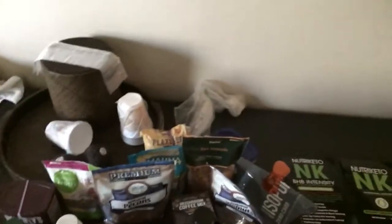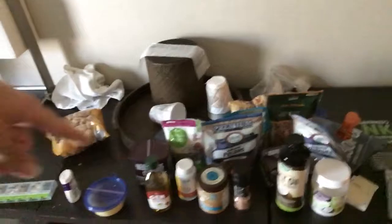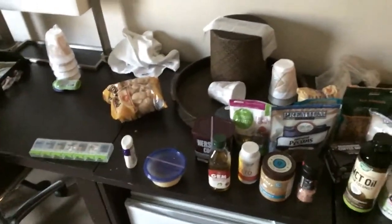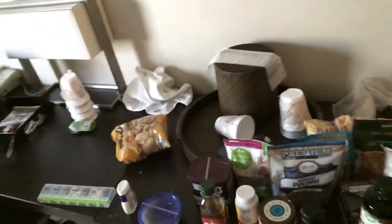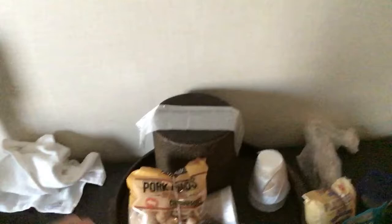And then all kinds of nuts, flaxseed, chia seed, some Four Sigmatic mushroom coffee — that's actually pretty good, I've only had it once. Himalayan salt, some exogenous keto pills, olive oil, bacon grease, stevia, pork rinds, avocados, vitamins, more stevia, and then the hotel's coffee maker — great job by the hotel.